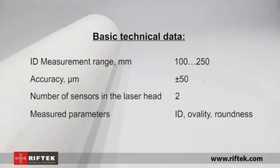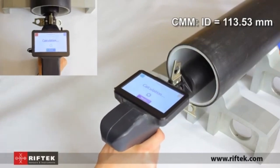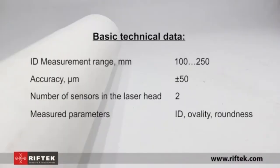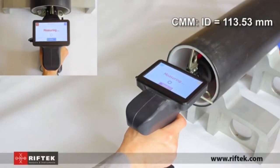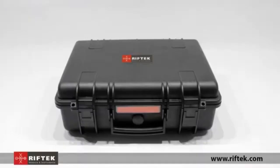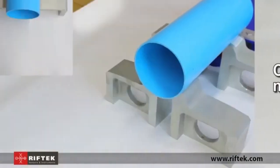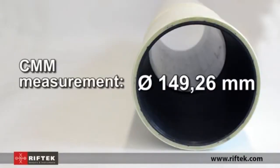Its design allows it to access tight and narrow spaces, ensuring accurate measurements without damaging delicate surfaces. Easy-to-read measurements and user-friendly controls make it simple to use even for those with minimal experience, while still meeting the exacting standards required by professionals. The Riftek gauge reduces guesswork, helping to prevent costly mistakes and ensuring components fit perfectly, whether used in workshops, factories, or labs.